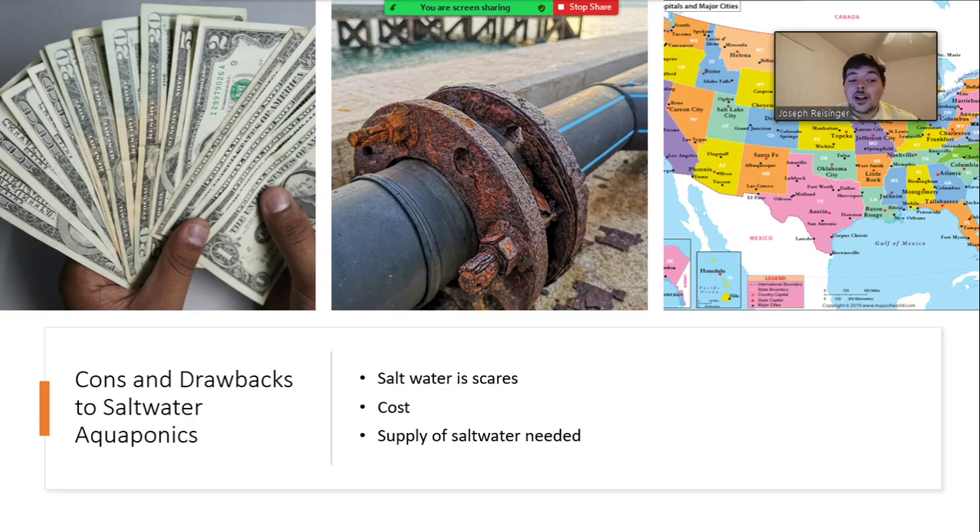Salt water aquaponics is usually done in a climate-controlled environment, whether it be a greenhouse or a warehouse. There are also a lot of costs that go into startup, such as the cost of the plants, all the different technologies, all the lights, as well as the actual salt water creatures. So it adds up very quickly — this is not for the budget-conscious.